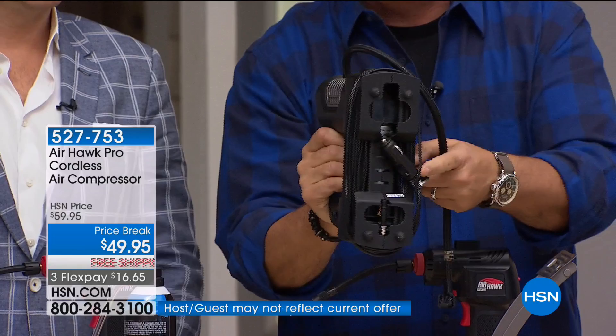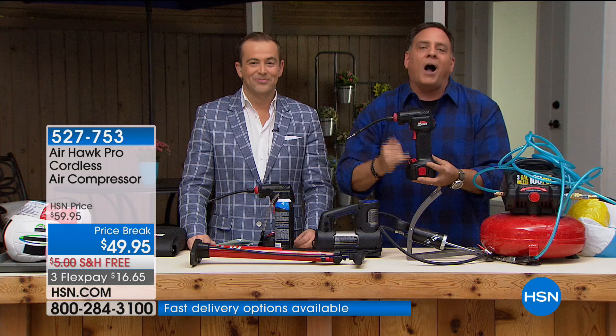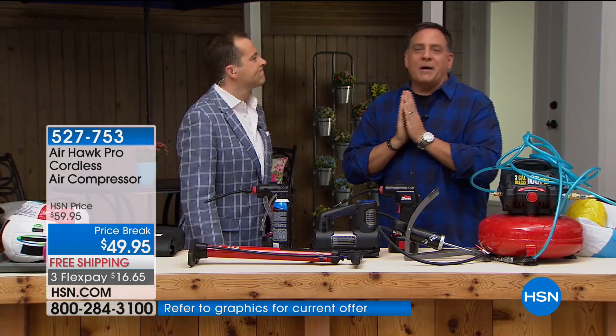With the Airhawk, because we've got that rechargeable battery on the bottom, I can take it anywhere — hiking, pumping up an air mattress, on the boat. It's so convenient and everything is with it so you don't lose anything. Let's talk about the big money: the tires on your cars.